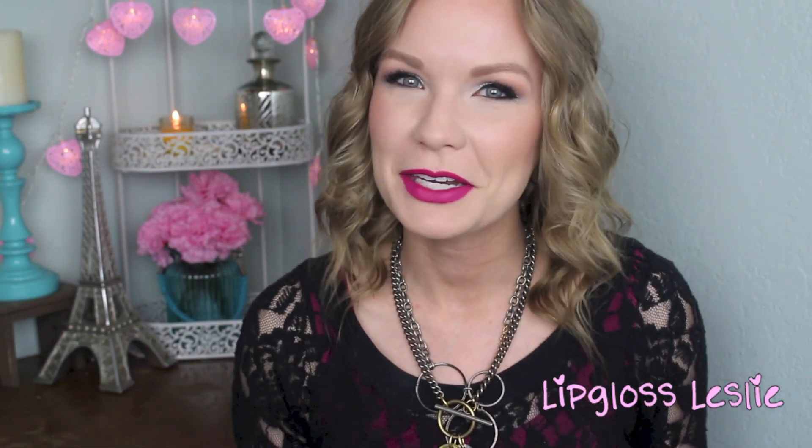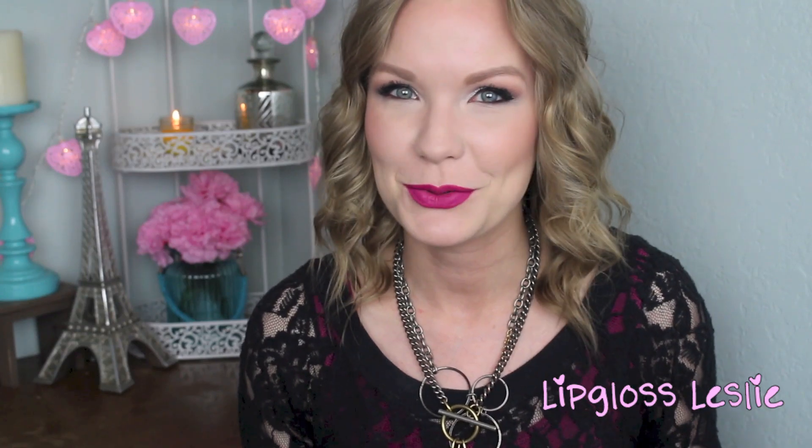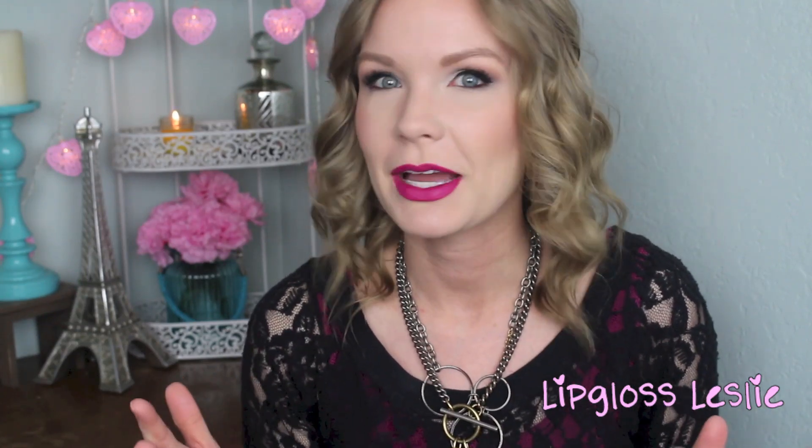Hey guys, welcome back! I've got a really fun video for you today — this is going to be part one of a two-part lipstick dupes video, which is always really exciting. I love a good dupe, and I think you guys do too. There's been a lot of new goodies coming out in the drugstore recently, a lot of new lip products, so I figured there had to be some dupes in there somewhere — and I did find some. I've been swatching up and down my arm like a crazy lady looking for them.